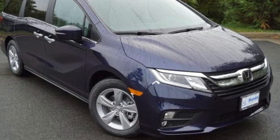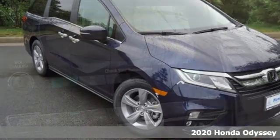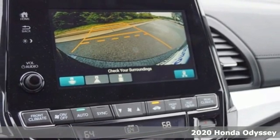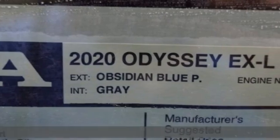Here's a new 2020 Honda Odyssey. From hood to hatch, it offers all the comforts and conveniences you could want, plus an exciting list of features.